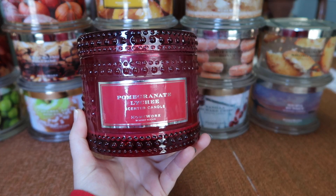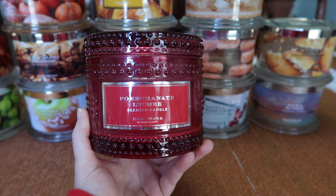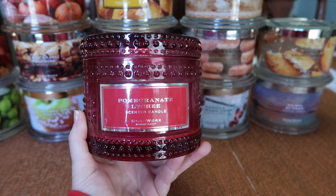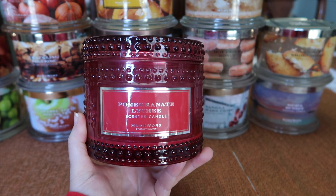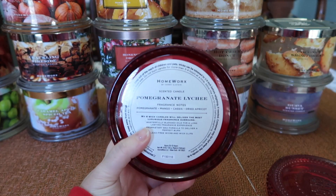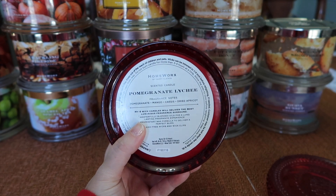I have a couple of candles that I finished at the tail end of August, very beginning of September. One of those is Pomegranate Lychee. If anybody from Homeworks happens to be watching this video, please bring this scent back next year. This one was a surprise favorite for me — I absolutely adore it. This one came out in 2019. The notes are pomegranate, mango, cassis, and dried apricot.